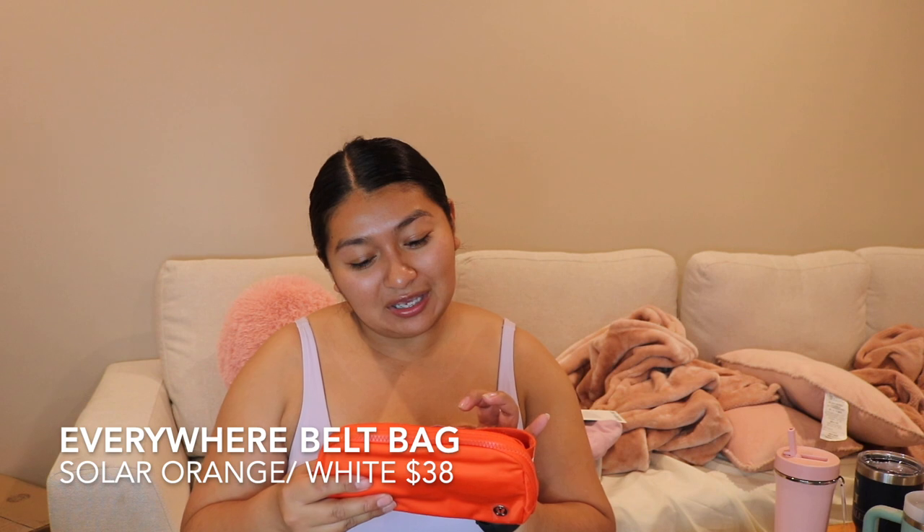I'm actually about to buy a few more of those because I just saw their Tuesday releases and they have more colors. I bought the Everywhere Belt Bag in the solar red or solar orange color — I love it. And I think I also had the matching slides. I love Lululemon slides — I have the white, the black, the pink mist, and now these solar orange ones. By far one of the best purchases I've made from Lululemon.